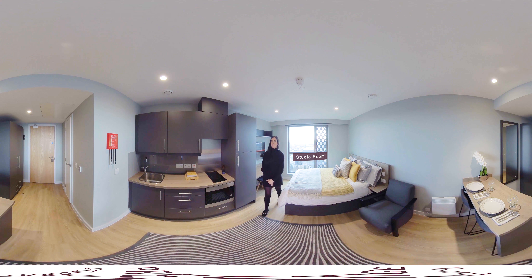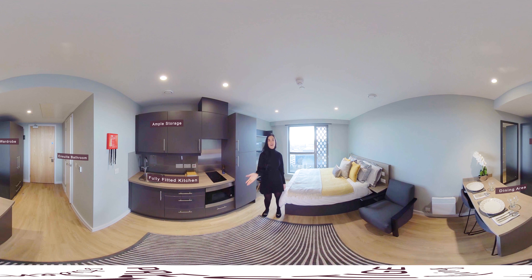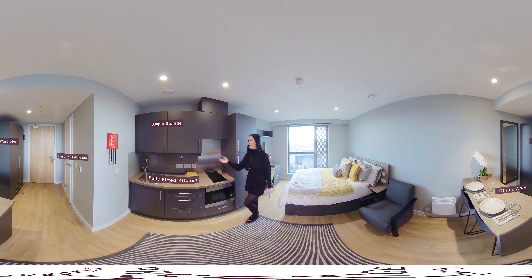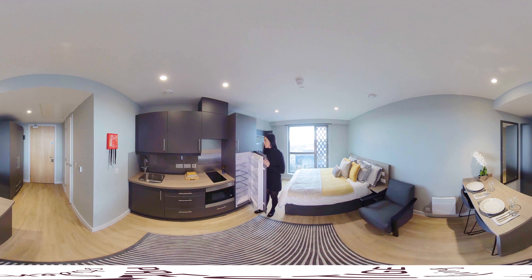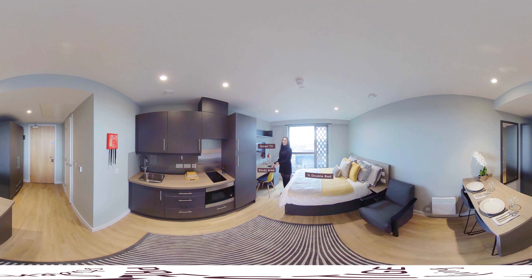Welcome to the studio. Our studios measure 22 square metres. Over here you can find your wardrobe and dining table. In the kitchen area there's an oven microwave, lots of storage and a large fridge freezer. And a large dining table that's great for communal cooking. In the bedroom area you have a smart TV, a desk perfect for studying and a three-quarter size bed.